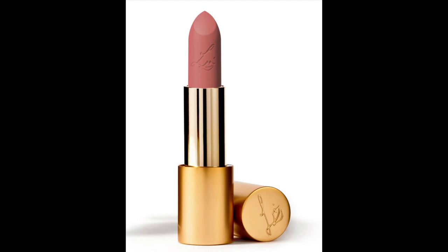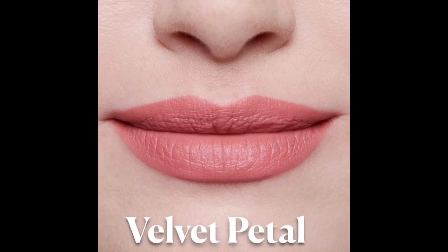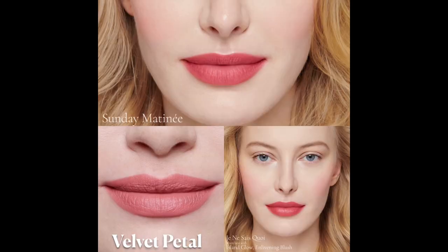Moving on to Sunday Matinee — this is the Insanely Saturated that I think I'll get the most use out of, as it seems the most everyday-friendly. It's described as a soft pouty medium pink with a hint of warmth, never washed out or too try-hard, as insouciant and laid back as a Sunday spent watching your favorite classic film. It looks like a beautiful classic medium pink with more warmth than cool, though she said there's a little bit of cool in there to balance it out. It reminds me of Velvet Petal — maybe a little bit more saturated, brighter, and warmer — and also has a similar feel to Je Ne Sais Quoi, perhaps a little less coral and a little brighter or lighter.